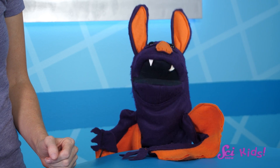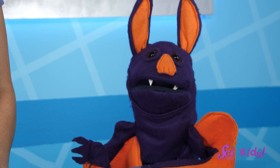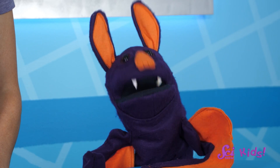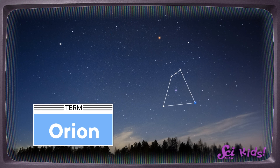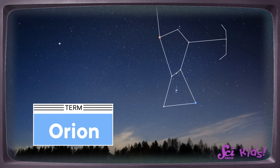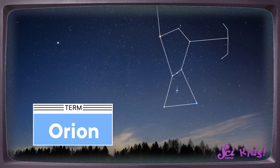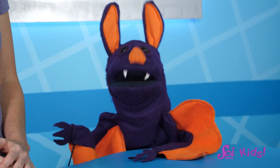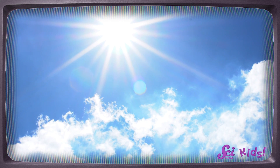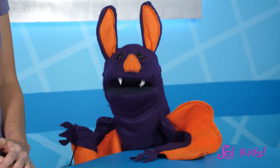What part of space you can see changes depending on what time of year it is. As the Earth moves around the Sun, we have a different view of space, so we can see different stars and constellations. I've been looking at the constellation Orion. Orion is easy to see from November to February here in the Northern Hemisphere, because we're facing it at nighttime. But by June, our planet has moved to a place where we're facing Orion during the daytime, and the Sun is too bright for us to see it. So at night, Orion is completely out of view, and we see other stars.